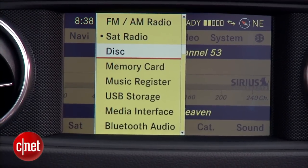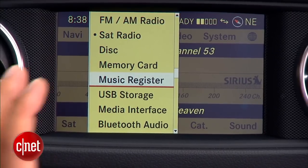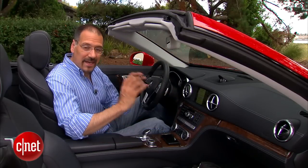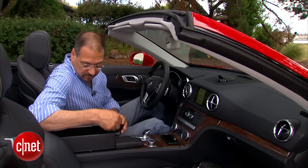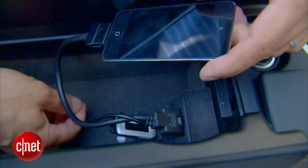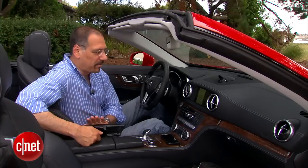For media, you have a lot of things to choose from: AM and FM radio with HD radio, of course; satellite radio; a six-CD changer right here in the dash; memory card, meaning SD card right here — you're not going to use that. Music Register is a hard drive — you have 10 gigabytes of the 80-gigabyte navigation drive available to rip media to. USB storage is here in the console; I've got a stick in there now. The media interface is this proprietary cable, which in this configuration has an Apple connector as well as a female aux pigtail right above the USB. Seems like they could make that a little simpler, to be honest.